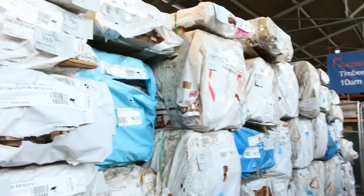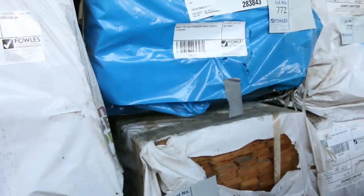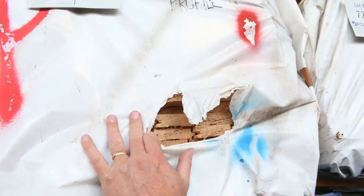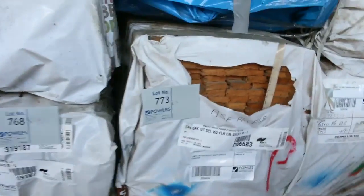And then a heap more Tassie Oak all the way through here - dress boards, architraves, and a whole heap of sports flooring in the 63 by 21 Tassie Oak sports flooring. That's standard grade and it's great quality. Absolutely fantastic.